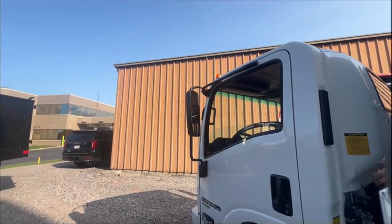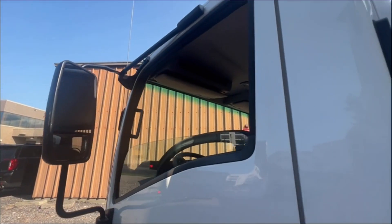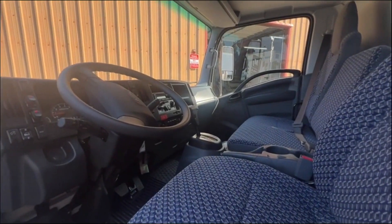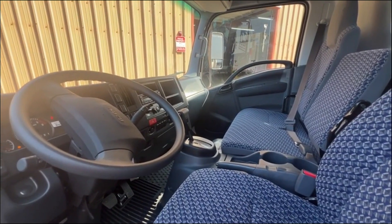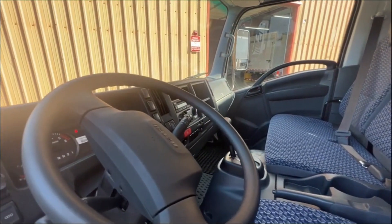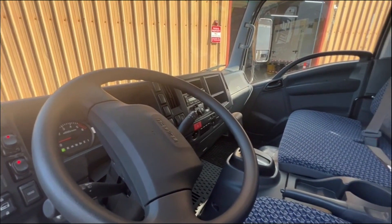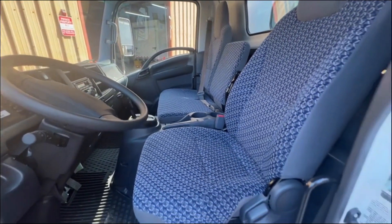The interior of the cab gives you three-person seating with a Bluetooth-enabled stereo system, power windows, and power door locks. The truck is already equipped with fire extinguishers and road triangles. This truck is in stock now for immediate delivery — give us a call at 757-547-7151.